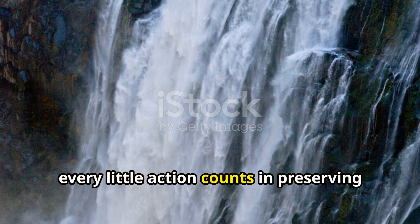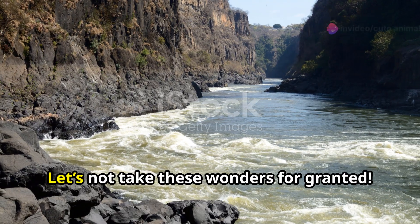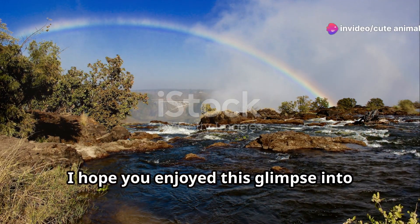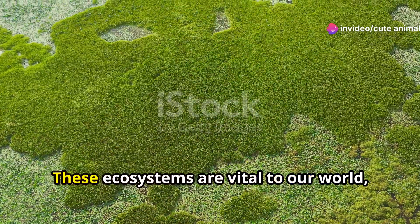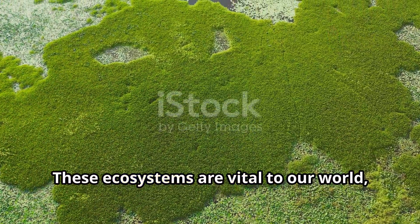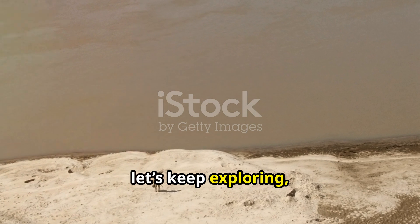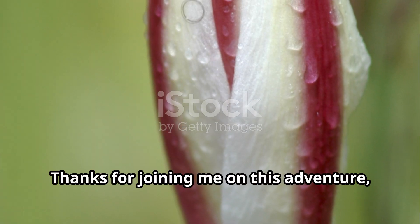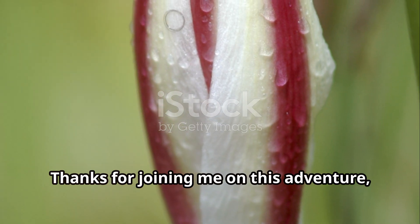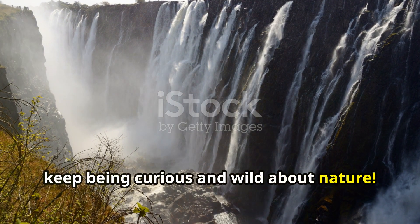Remember, every little action counts in preserving the natural beauty and biodiversity of our planet. Let's not take these wonders for granted. I hope you enjoyed this glimpse into Zambia's wetland wonders — these ecosystems are vital to our world and they need our help to thrive. So let's keep exploring, learning and doing what we can to protect these natural treasures. Thanks for joining me on this adventure and until next time, keep being curious and wild about nature.